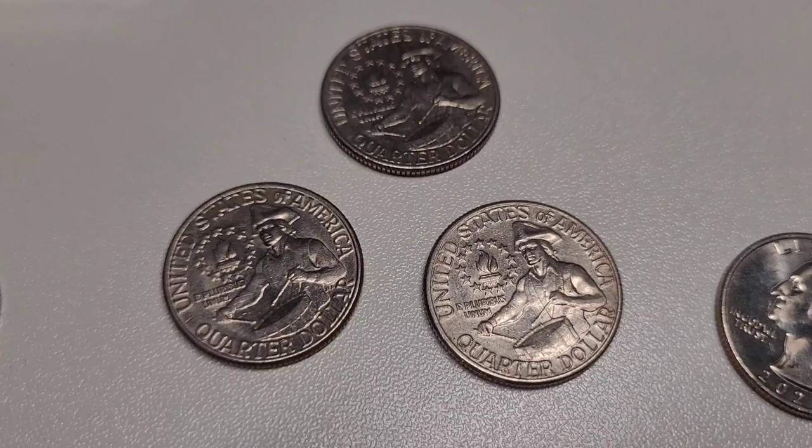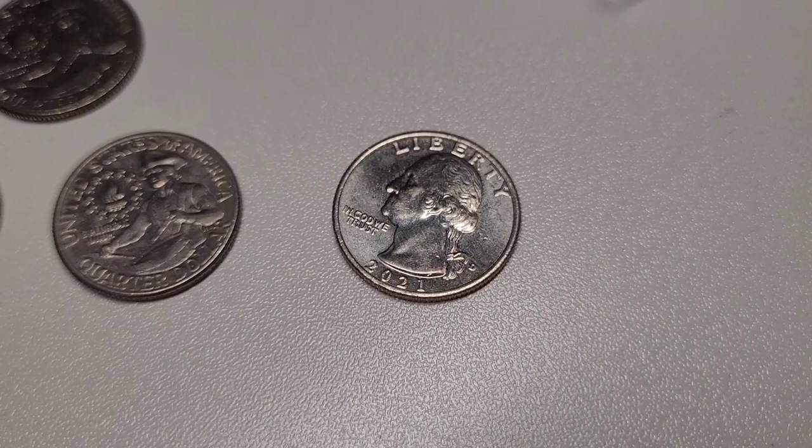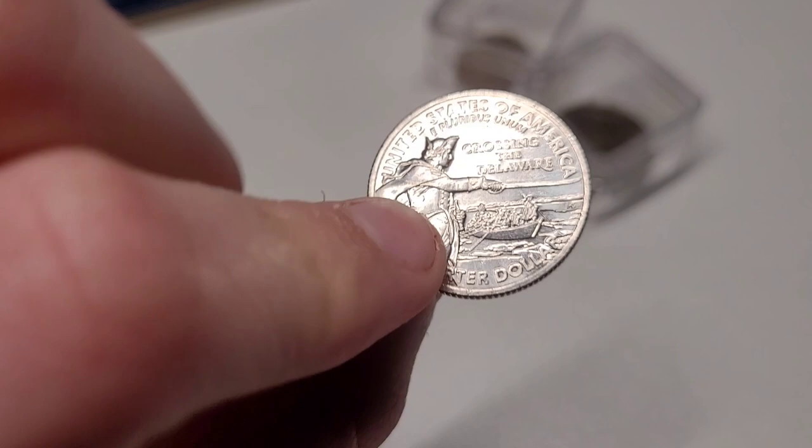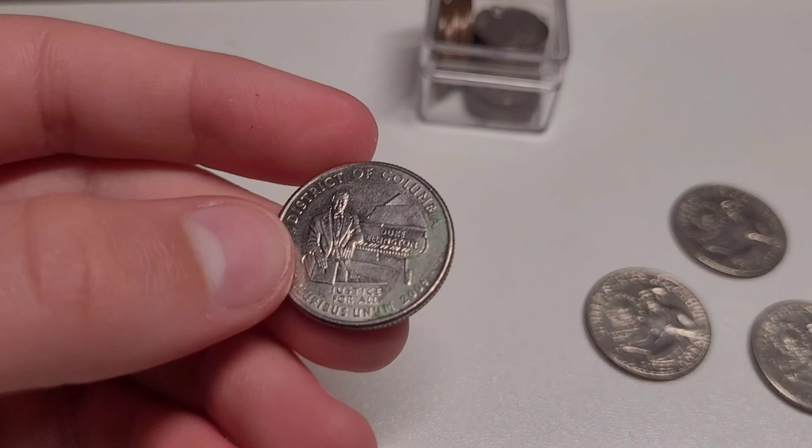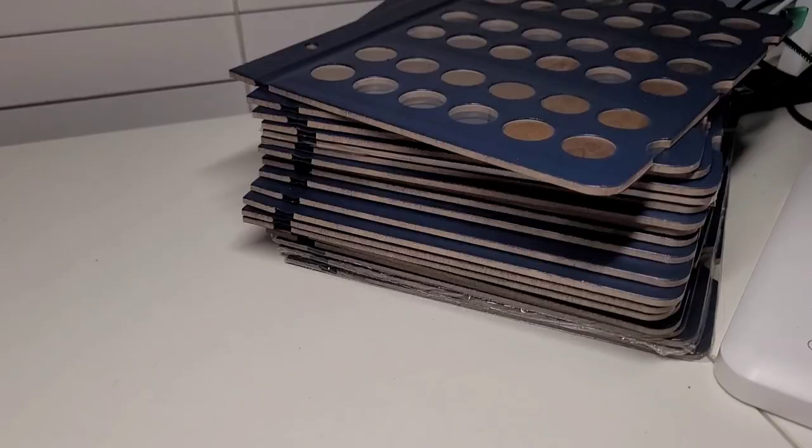There's also a 2021 quarter with a 'Crossing the Delaware' background — that's a really nice design. This is the last thing I have to go through — these books. I'm really excited to show you, so please stick to the end.